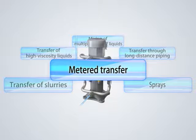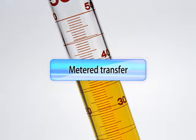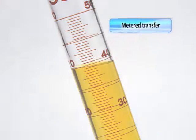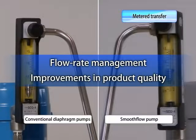Yet another advantage of our smooth flow pumps is metered transfer. Smooth flow pumps have no pulsation and can meter the flow continuously. With conventional diaphragm pumps, pulsation made it impossible to meter the flow continuously. Smooth flow pumps can meter the flow so the volumes of the liquids transferred can be managed, and their flow can be controlled precisely, achieving improvements in product quality.